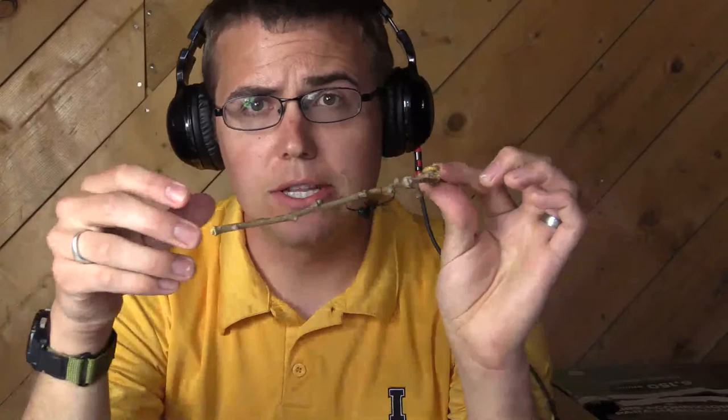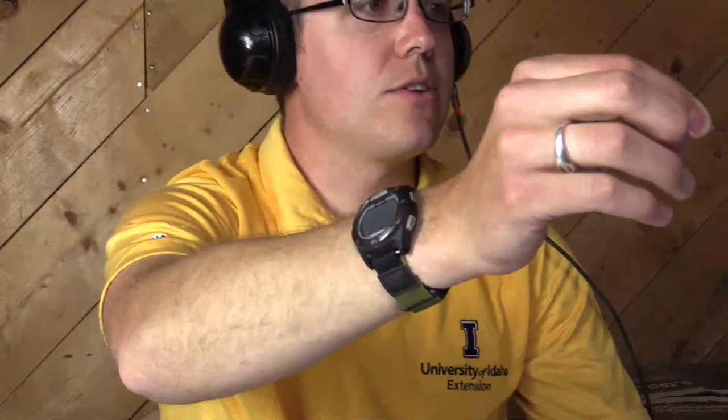So the way that you identify black widow spiders: they're a black spider, quite shiny. As you can see, they are not particularly hairy — just a very shiny black spider. I'll try and get this on the other camera so you guys can see her a little bit closer.